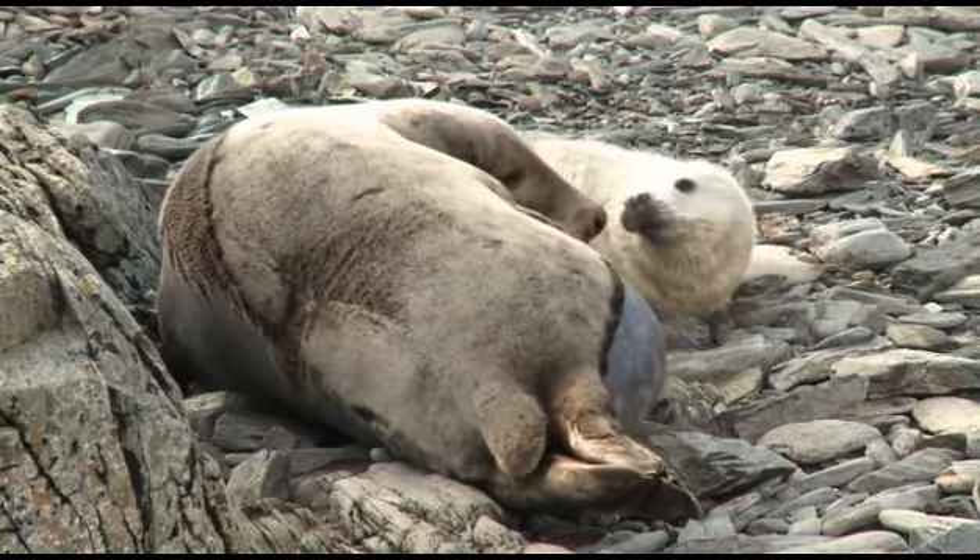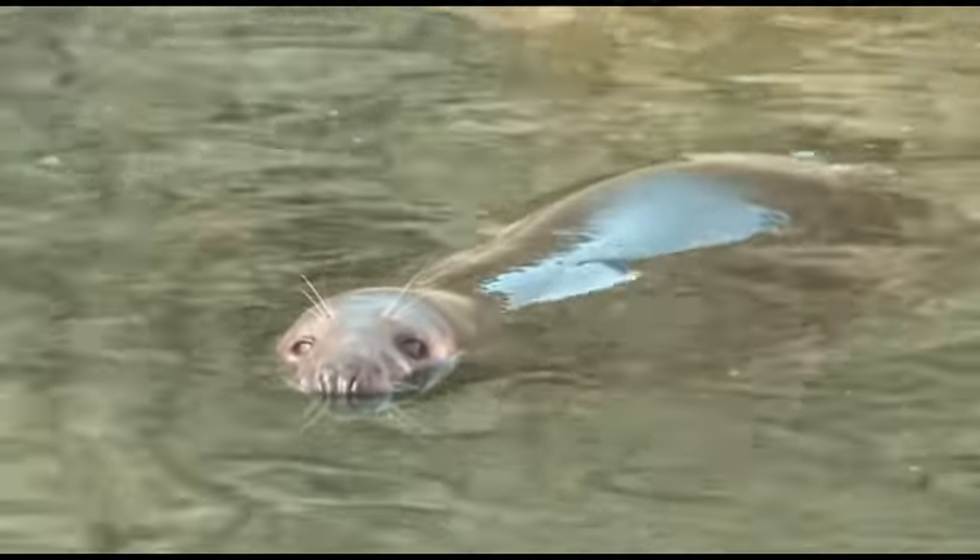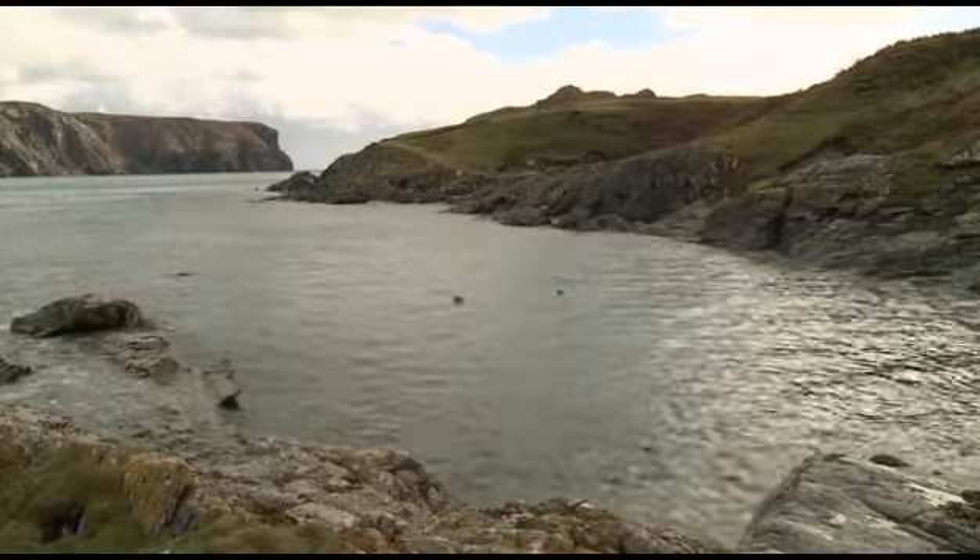Identifying the seals and analysing their behaviour will help with future conservation work. We compile data year on year so we can see how things have changed in terms of numbers from previous years. It helps build an idea of what the population on the Calf is doing — whether we're getting an increase in pup numbers or whether they're decreasing — and gives us an indication of the health of the population.